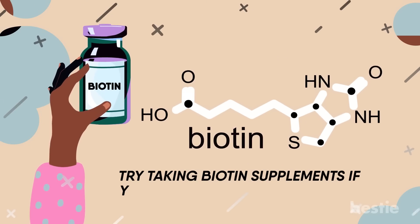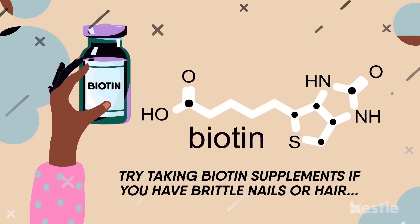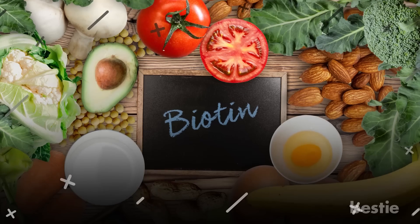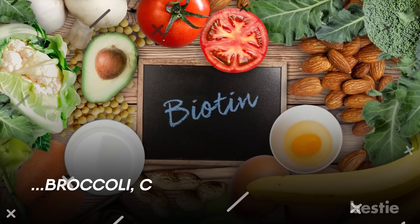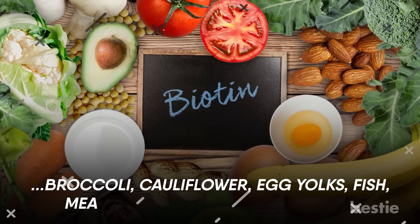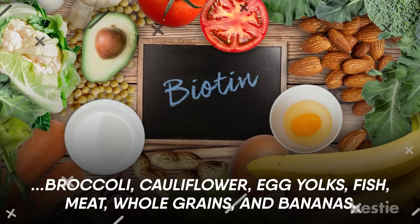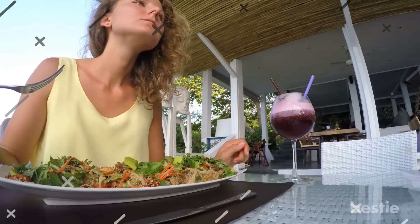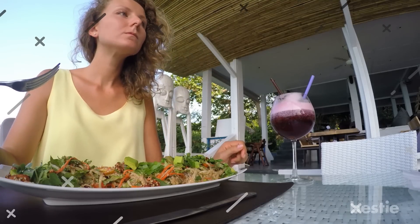Try taking biotin supplements if you have brittle nails or hair, but it's always better to go for a biotin-rich diet. Foods rich in biotin include broccoli, cauliflower, egg yolks, fish, meat, whole grains, and bananas. Try these foods if you feel your hair and nails have become brittle and easily break, and see the difference they make.